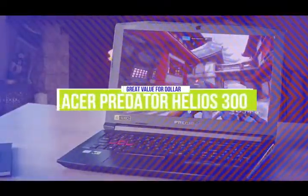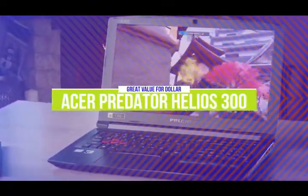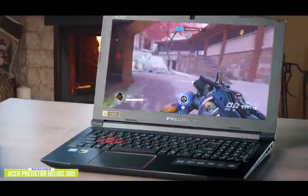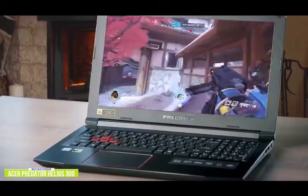The fourth product on our list is the Acer Predator Helios 300. This is a great value-for-dollar gaming laptop. If you're looking for a gaming laptop that really packs in quite a bit of performance and features at affordable prices, then Acer's next offering, the Predator Helios 300, gives you one of the biggest bangs for your gaming buck.